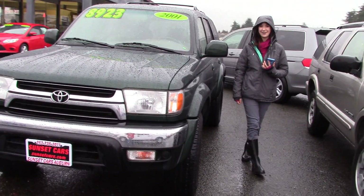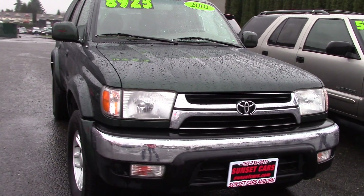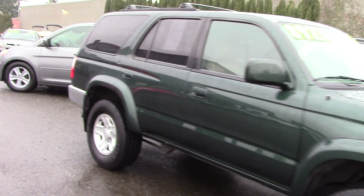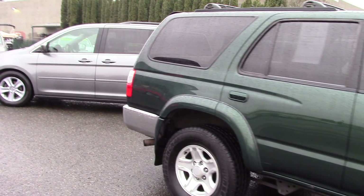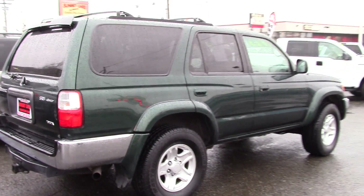Hi there, this is Jordan with Sunset Cars of Auburn, and I have your next car. It's a 2001 Toyota 4Runner SR5. The stock number is 96880. You type in that stock number on our website, sunsetcars.com, and you'll see the full list of features.